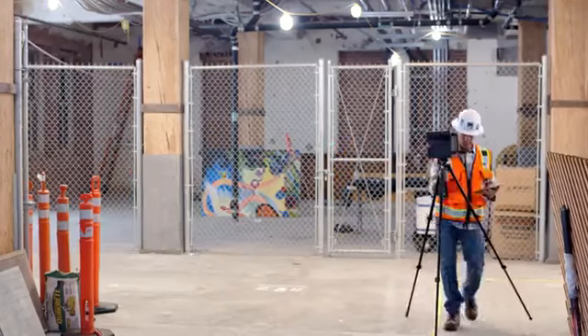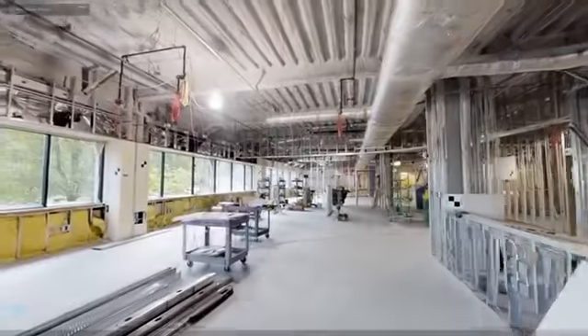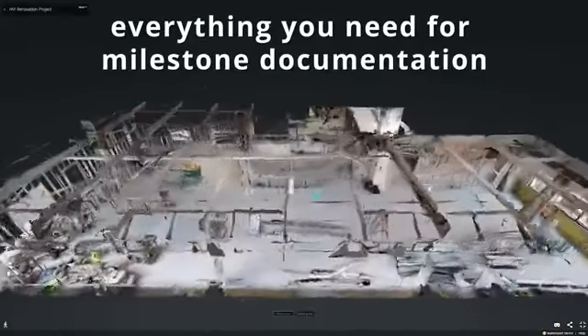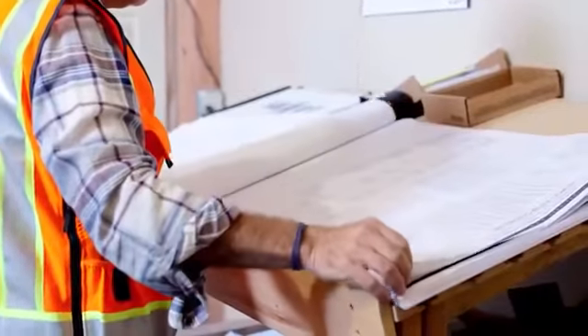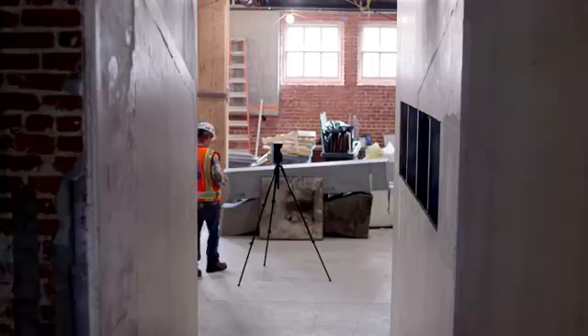With a few quick scans, Matterport gives you everything you need for milestone documentation. With 2D photography and 3D data, Matterport's spaces are the best way to keep track of key project milestones and immediately assess project status. Complex engineering projects require days of time-consuming modeling from manual measurements, notes, and photographs.